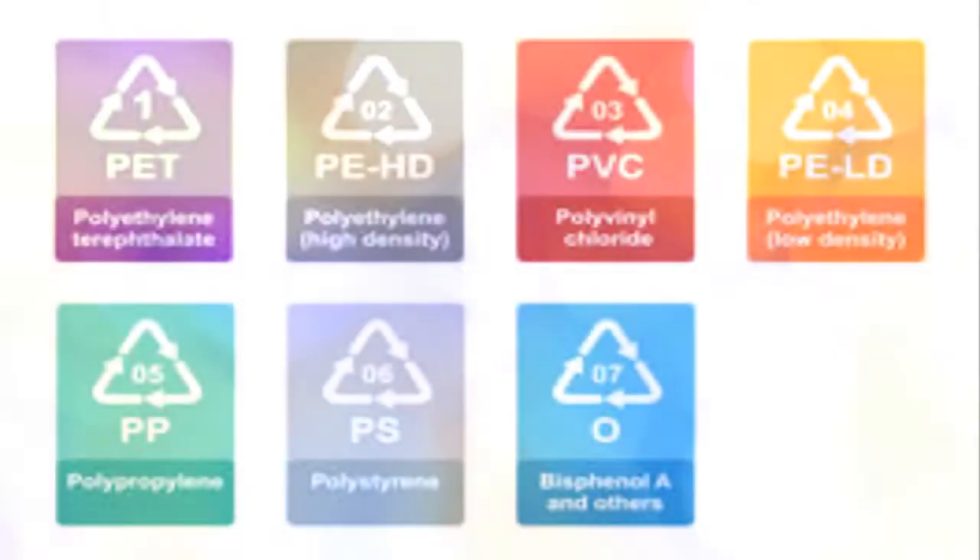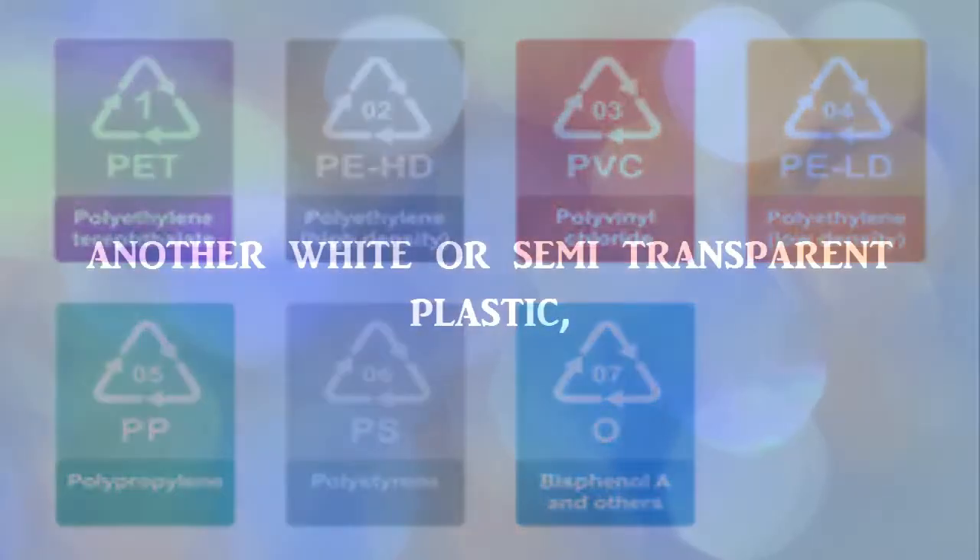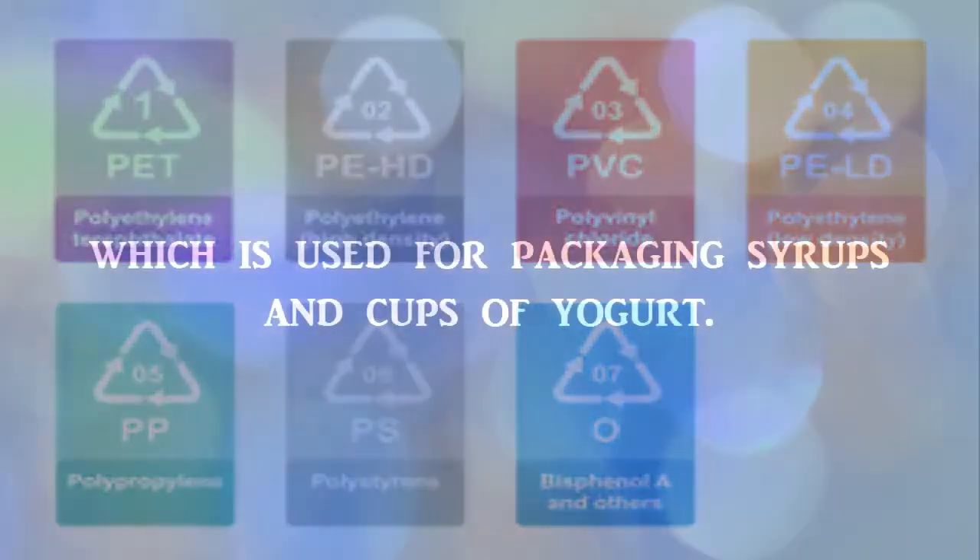PP is another white or semi-transparent plastic, which is used for packaging syrups and cups of yogurt.